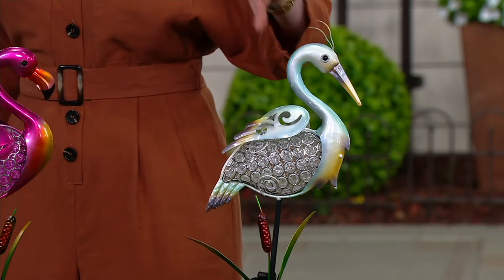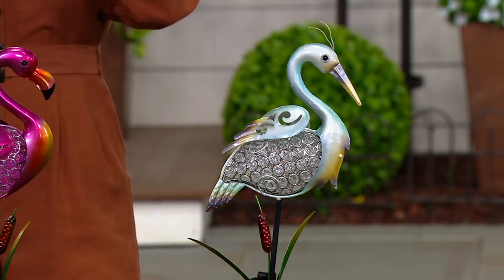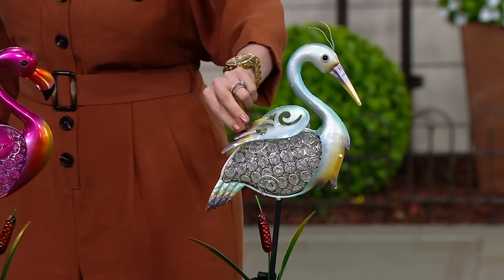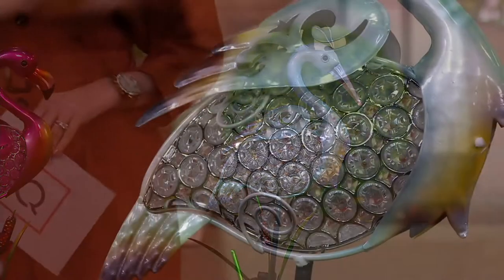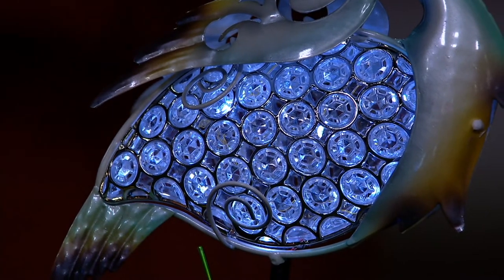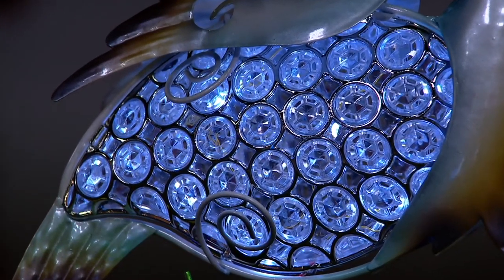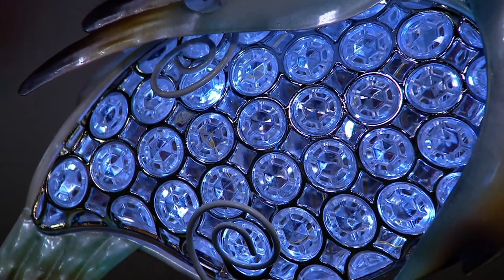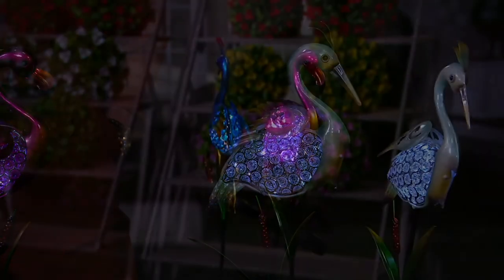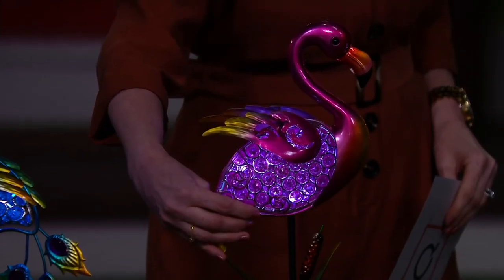I'm such a Delaware Beach kind of girl, so when you talk about the Chesapeake I see the heron all the time. Every time I do, I stop — this reminds me of almost a prehistoric bird, there's just something so amazing about them. And even if you're a tropical person who likes to go down to Florida — hello, flamingo!